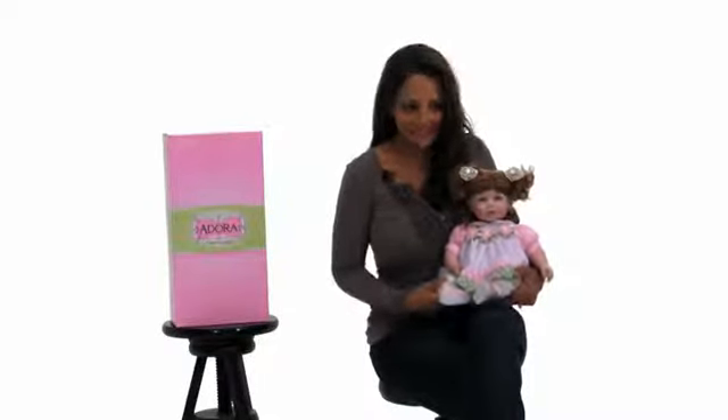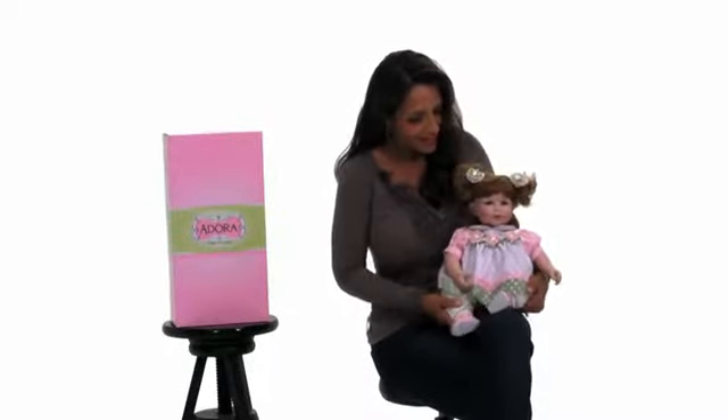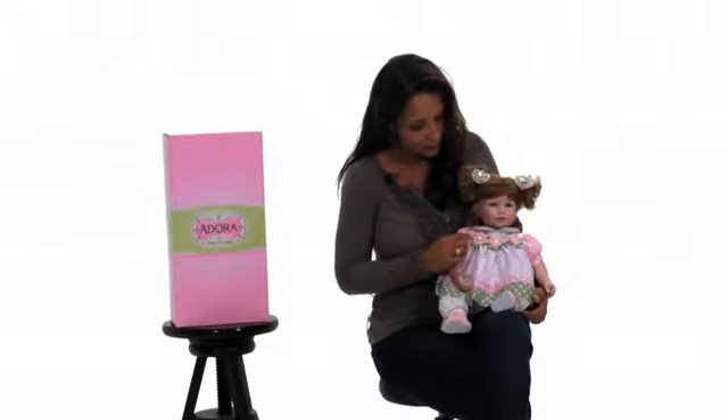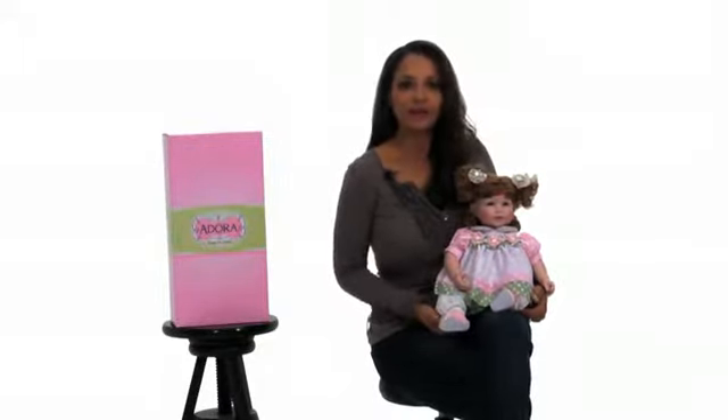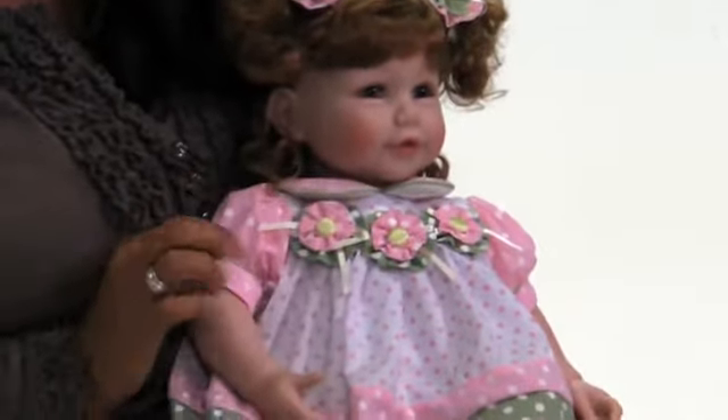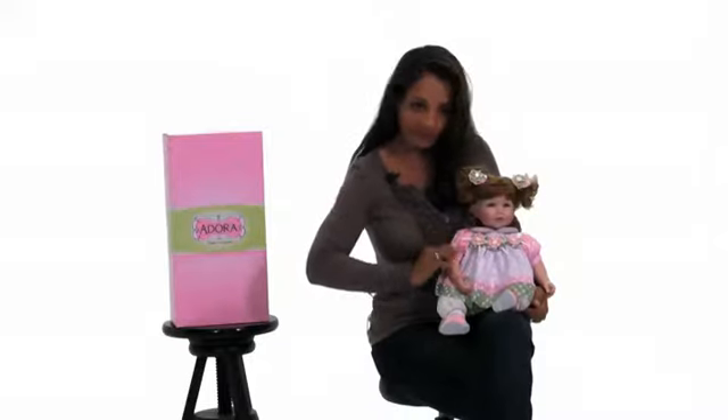This is Tutti Frutti. What a cutie. Look at her. She's got the most adorable outfit on with little flower buttons, and Adore Dolls does not miss any detailing, I tell you. It has a Peter Pan collar with a little piping on the edges here as well as on the sleeve.